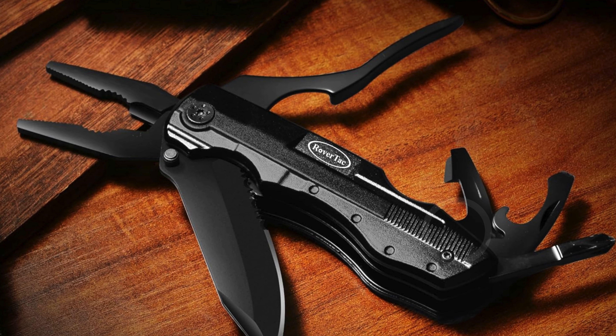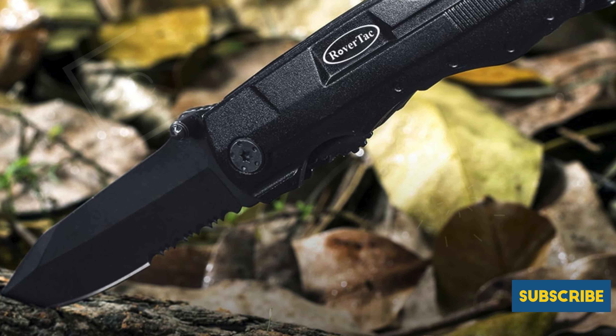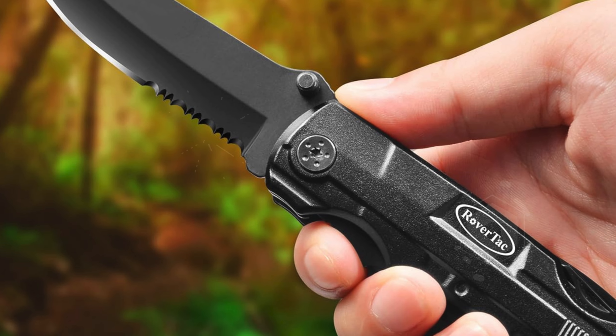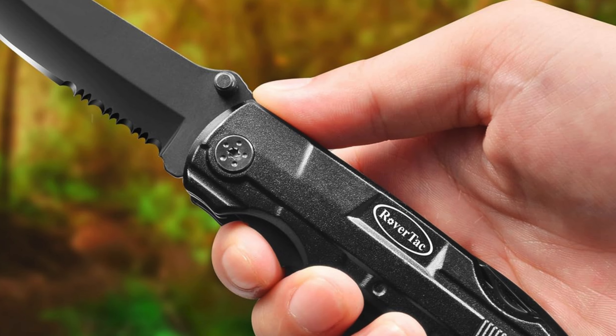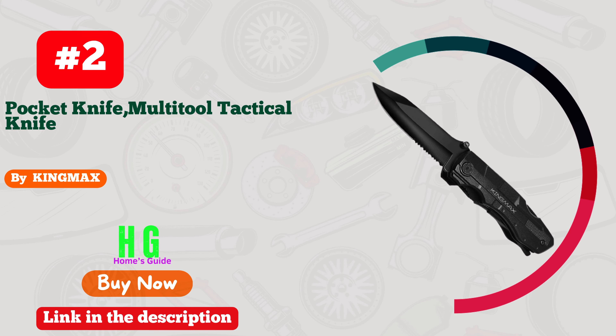For those seeking a versatile and reliable tool that excels in both everyday utility and emergency situations, the Rover Tack Pocket Knife Tactical Folding Knife stands out as an excellent choice — whether for self-defense, outdoor adventures, or simply tackling DIY projects. It's a must-have addition to your gear arsenal.